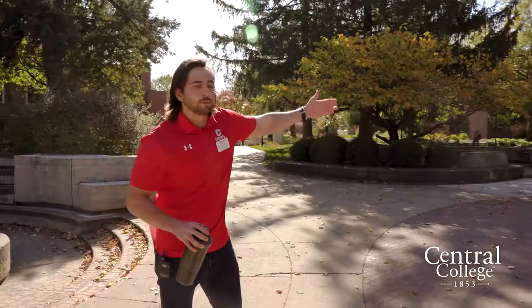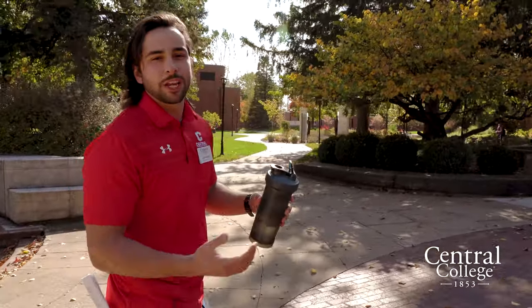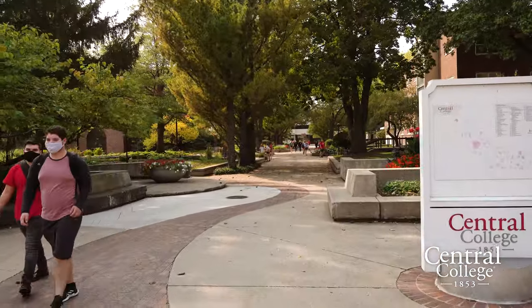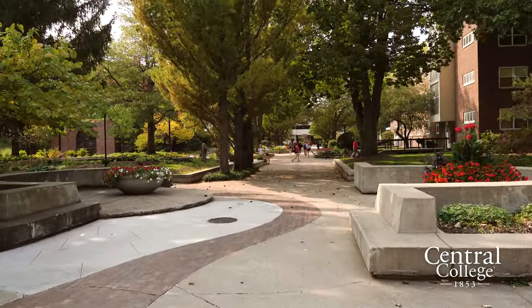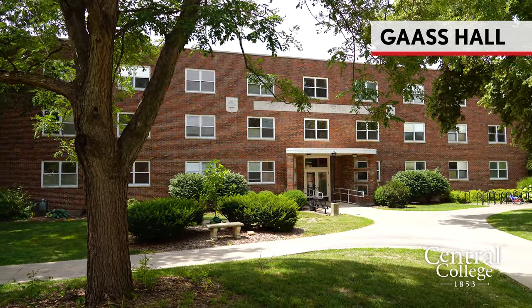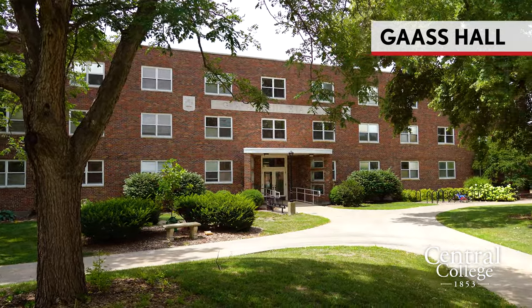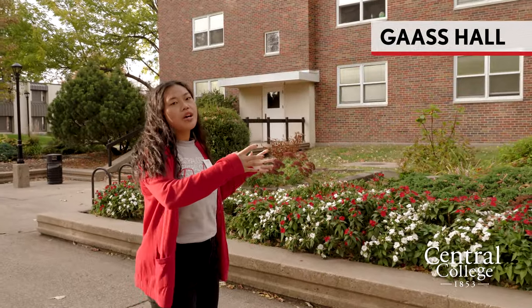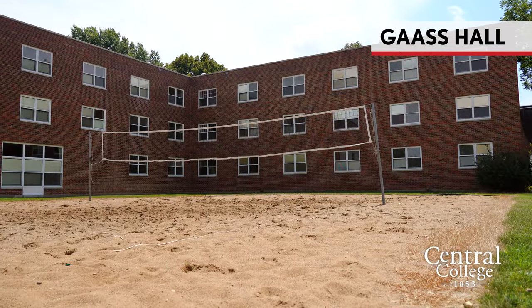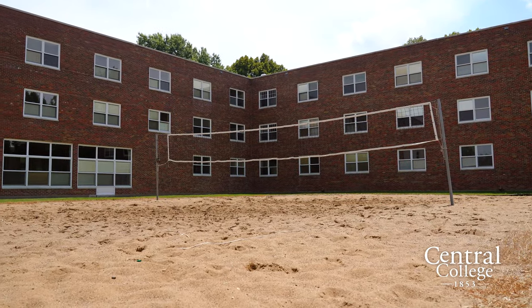We're looking down Peace Mall right now, which is kind of the main street on campus. Some dorms line it as well as the chapel, and you see a lot of friends here. This is Goss Hall, one of our co-ed residence halls. It's more centrally located and houses our biggest rooms and closets on campus.